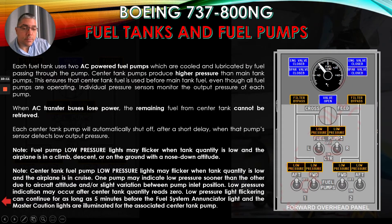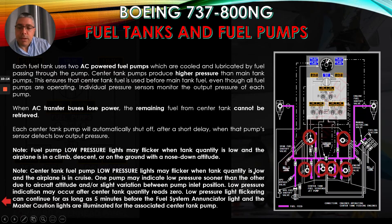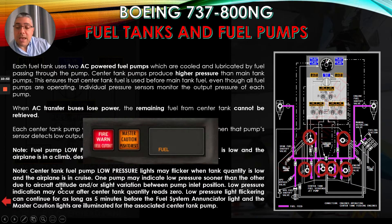Note: center tank fuel pump low pressure lights may flicker when tank quantity is low and the airplane is inclined. One pump may indicate low pressure sooner than the other due to aircraft altitude and/or slight variation between pump inlet position. Low pressure indication may occur after center tank quantity reads zero. Low pressure light flickering can continue for as long as five minutes before the fuel system annunciator light and the master caution lights are illuminated for the associated center tank pump.